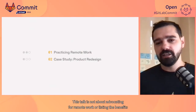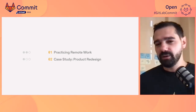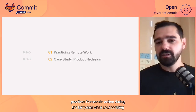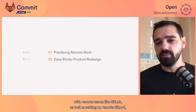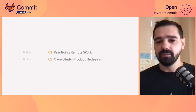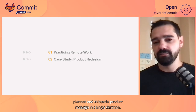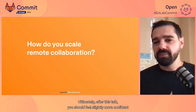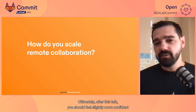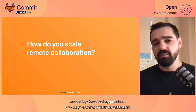This talk is not about advocating for remote work or listing the benefits that come with it, but rather going through some best practices I've seen in action during the last years while collaborating with remote teams like GitLab, as well as sharing how a remote team at Gitpod planned and shipped a product redesign in a single iteration. Ultimately, after this talk, you should feel slightly more confident answering: how do you scale remote collaboration?